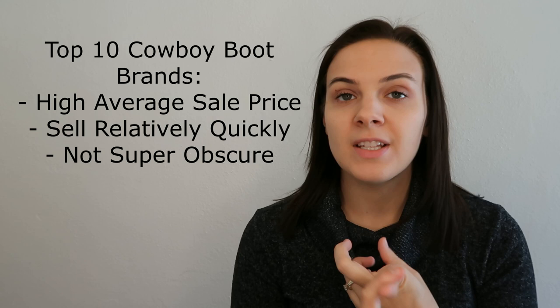In today's video, I'm going to tell you the 10 best-selling men's cowboy boot brands on eBay and Poshmark. With my approach for gathering data, I try to come up with a method that would tell you not only what is selling for a high dollar amount, but also what sells quickly, and also what you are actually likely to find.